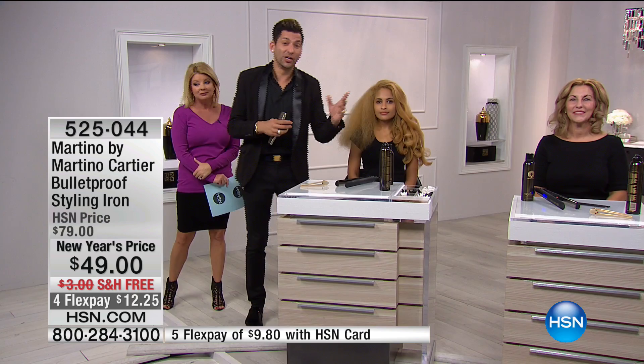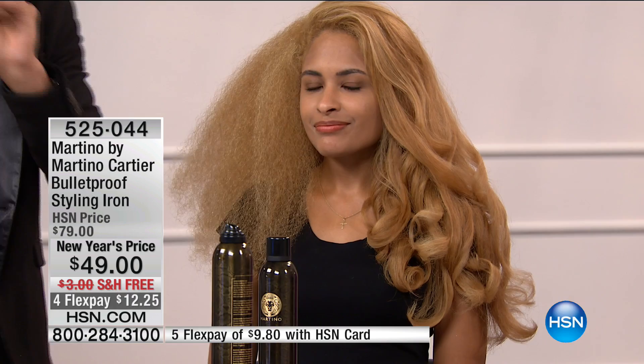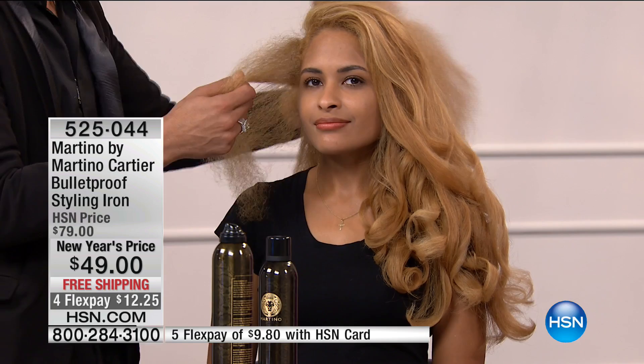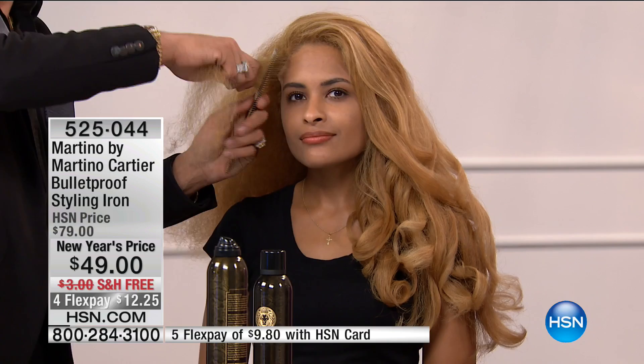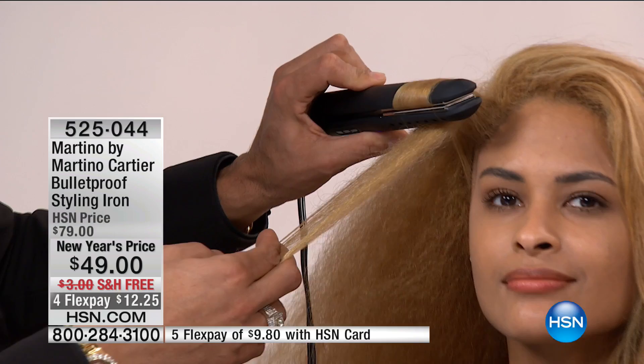You just saw what fine colored hair can do. But what if you have really thick, incredible hair? Watch what one pass can do. If you don't have a good iron and you go over the same section multiple times, you're destroying your hair with overheating. So watch — I take the hair, pull it nice and tight, place Bulletproof on, turn it, and pull.